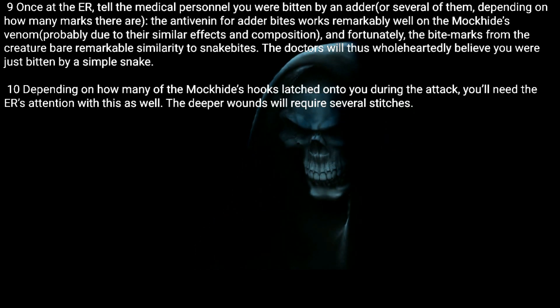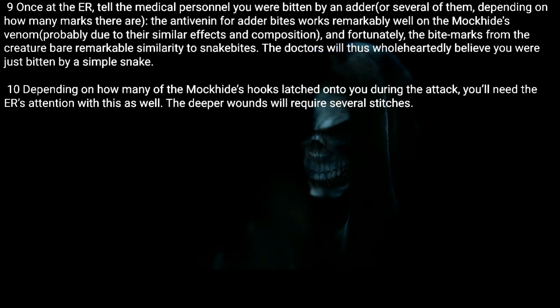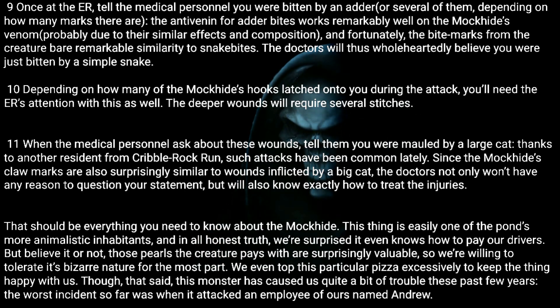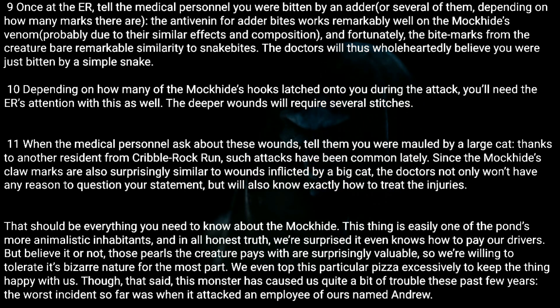Ten: Depending on how many of the Mock Hide's hooks latched onto you during the attack, you'll need the ER's attention with this as well — the deeper wounds will require several stitches. Eleven: When the medical personnel ask about these wounds, tell them you were mauled by a large cat, thanks to another resident from Cribble Rock Run. Such attacks have been common lately, and since the Mock Hide's claw marks are surprisingly similar to wounds inflicted by a big cat, the doctors won't have any reason to question your statement.